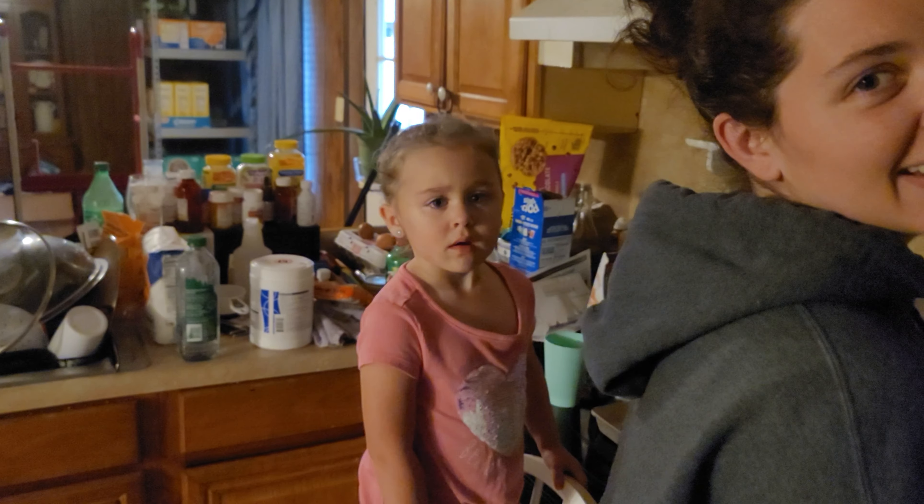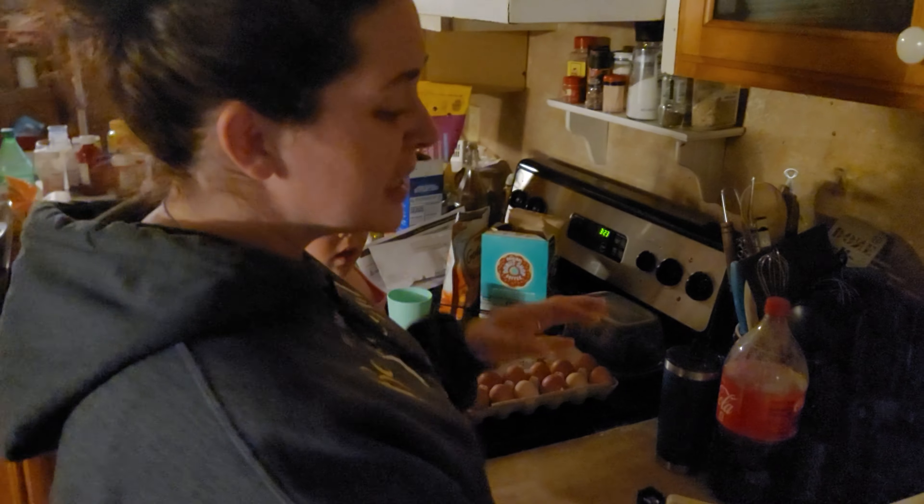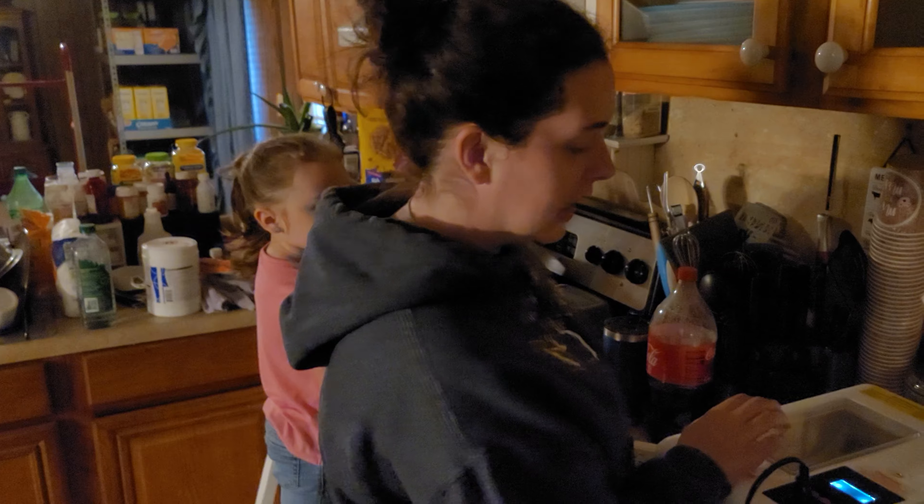Hey everybody, Scott with Rattlesnake Preparedness Group. Today is day seven on our chicken egg incubation. We're going to flip the camera around and the wife's going to show us what we've got going on. I have my little assistant Anna Natalie here — she brings good luck, I guess we'll see.